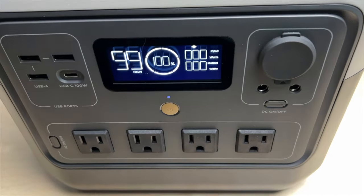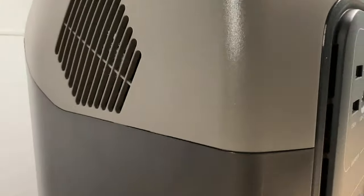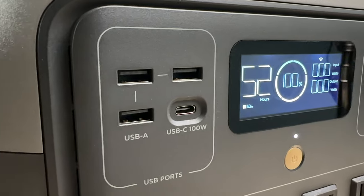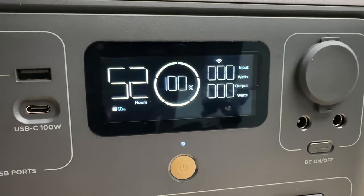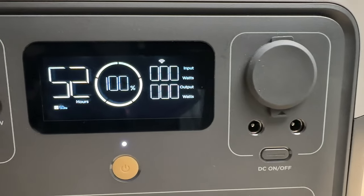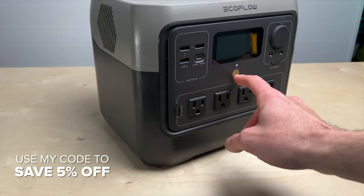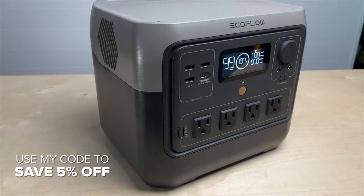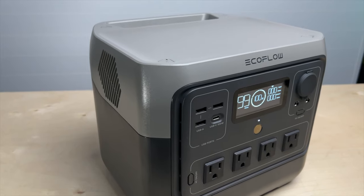Hope that was helpful — let me know what you think about the new River 2 Pro in the comments, and be sure to subscribe if you want to see more reviews of EcoFlow products like the upcoming Glacier fridge and Wave 2 heater and AC. If you want to pick up the River 2 Pro at launch, use my 5% coupon code in the description to get it for only $570 and get a free gift. Thanks for watching everyone, till next time!